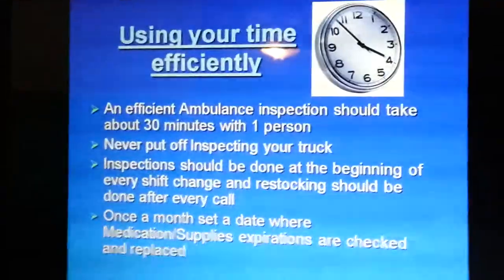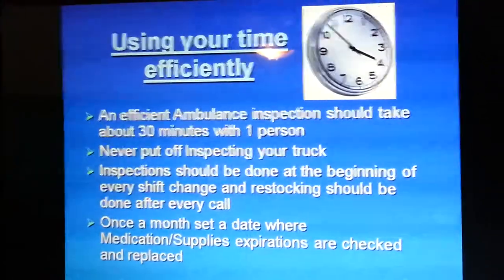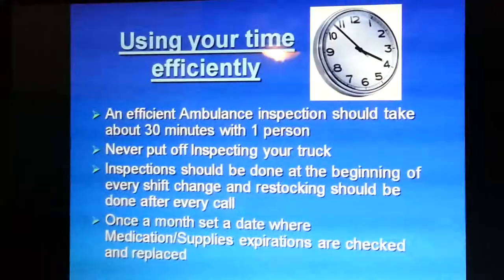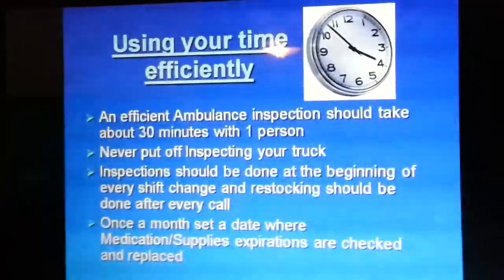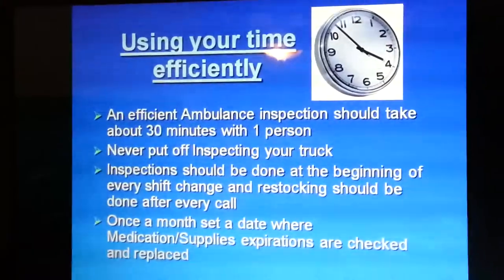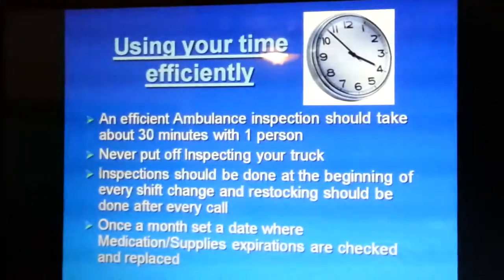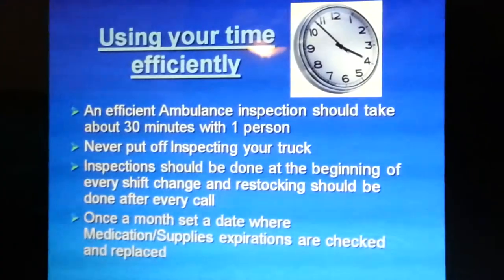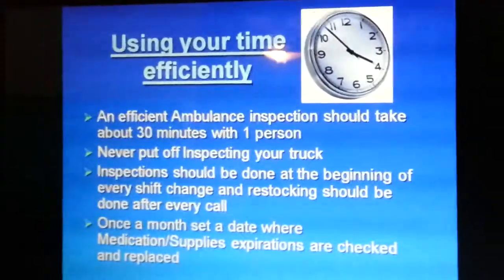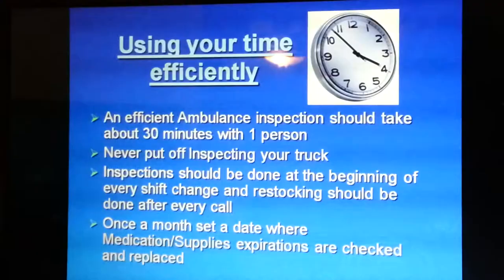An efficient ambulance inspection should take about 30 minutes with one person. Never put off inspecting your truck — if anything, show up 30 minutes early on a busy truck so you are ready to go in case you catch a call at shift change. Inspection should be done at the beginning of every shift, and restocking should be done after every call. Some people wait to restock, and when the next shift comes on and catches a call, they're responsible for that missing equipment. Set a date once a month — usually the 1st or 30th — to check and replace all medication and supply expirations.